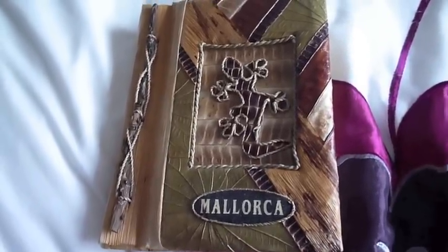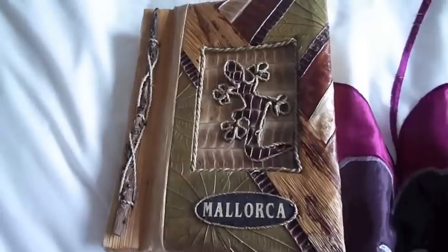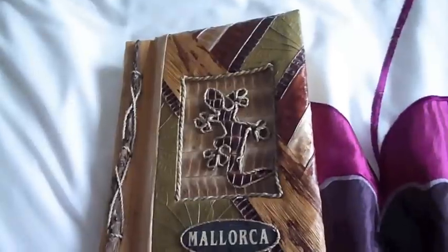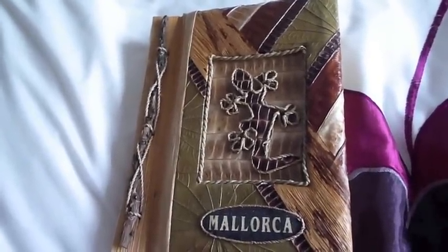Hi everyone, I just wanted to show you two projects that I've been doing recently. One project isn't Reborn related and the other one is. I'm going to start off with the one that isn't Reborn related, and if you don't want to watch this one then just skip ahead to the one that is.